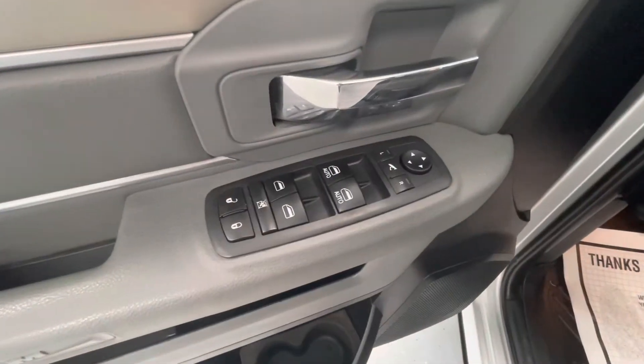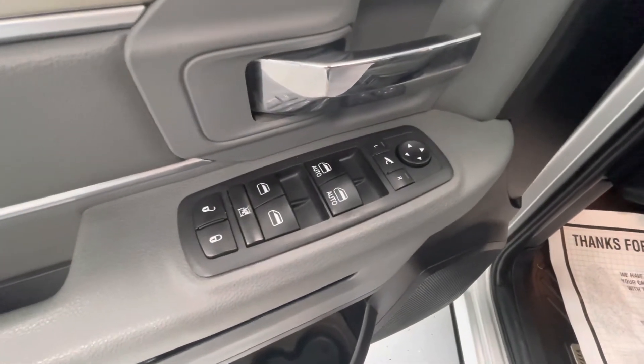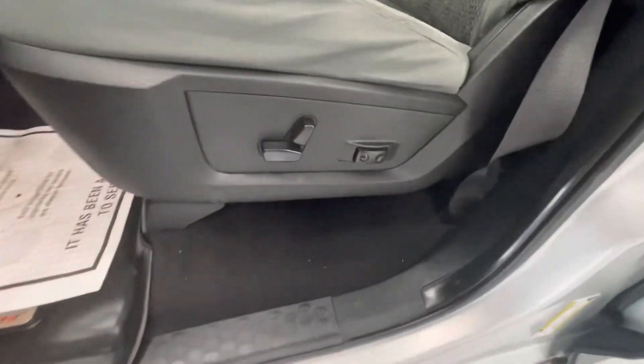Making our way now to some of the interior features of this vehicle, it will come equipped with power locks, power windows, power mirrors, as well as power seat adjustments.